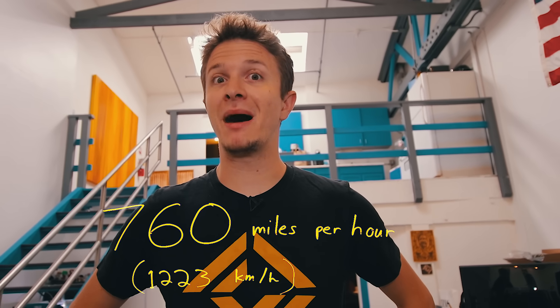Actually, it'd be 4.7 seconds if the air is already 70 degrees Fahrenheit and there's no humidity. Which means that sound travels at about 760 miles per hour.